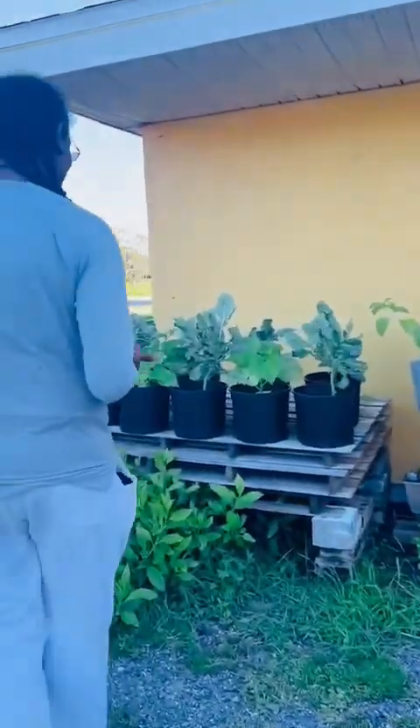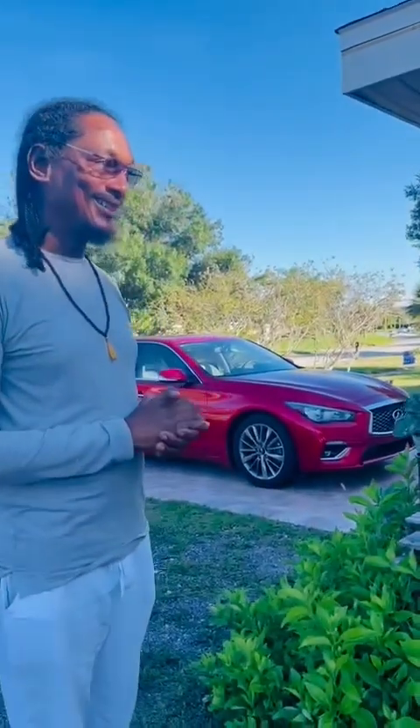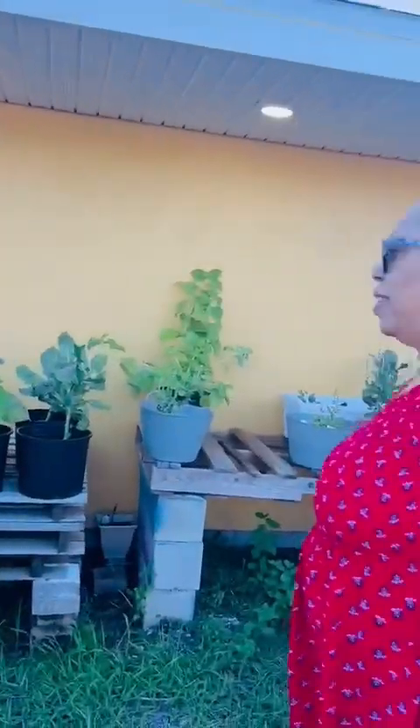Hi, good evening everyone and welcome to the Island Gardeners. Kalila is here behind the camera and I'm here with Jean, and she's going to give us a little tour of her side yard and backyard garden to see what she has going on. We're in northeast Palm Bay here in Florida, and people think you need a big yard to have a garden, but Jean is proving that's not true.